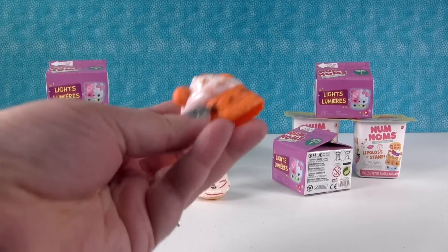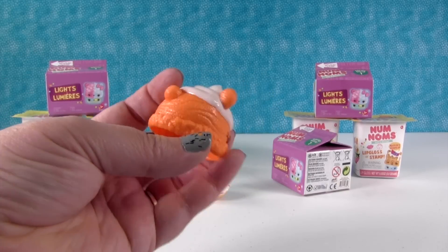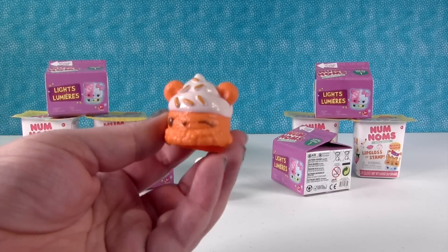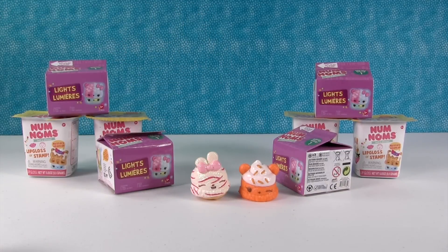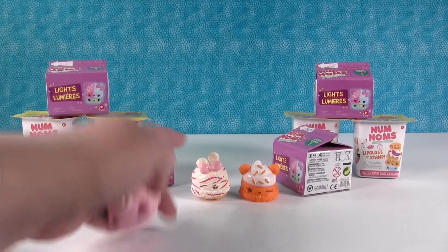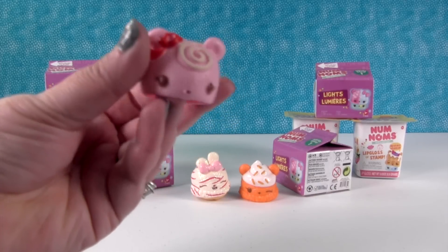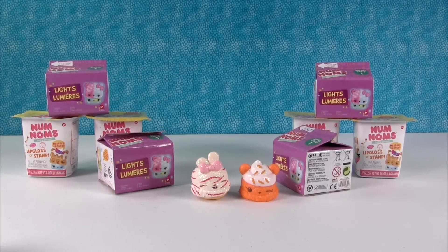The other one we have is a pumpkin spice. That smells very pumpkin-y. As soon as Paul opened the package he was like, whoa, I smell the pumpkin. That's a really cute nom. And then this one is Sugar Berry. I like this one the best on looks, but this one by far smells the best out of the package. It smells so good, you guys — I had to smell it again. Paul, smell it. It smells really good.